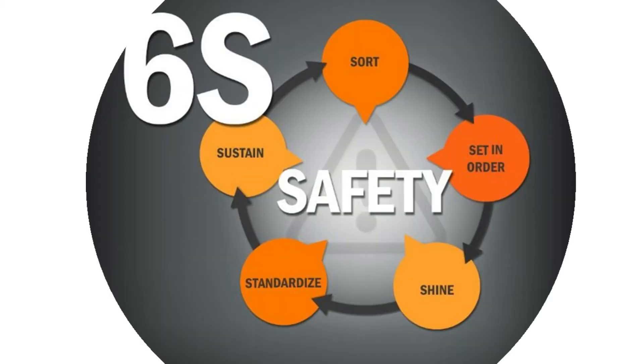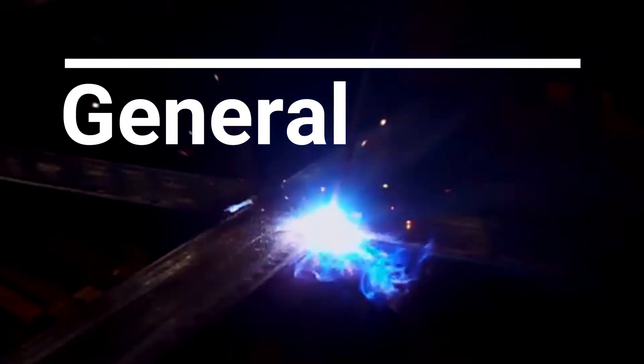At Otomec, it's always safety first. During the previous lesson, we learned the importance of 6S methodology and how safety was added to the original 5S methodology. Today, we will be discussing the safety precautions being practiced within Otomec's shop work area and maybe how you can apply these safety practices at home.